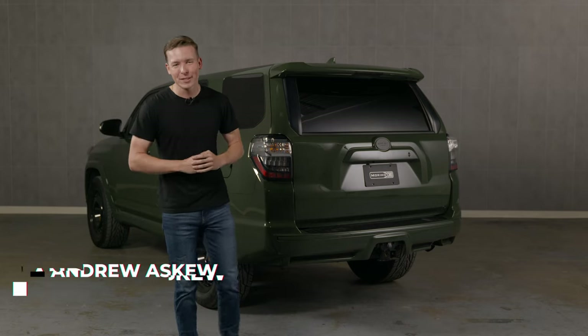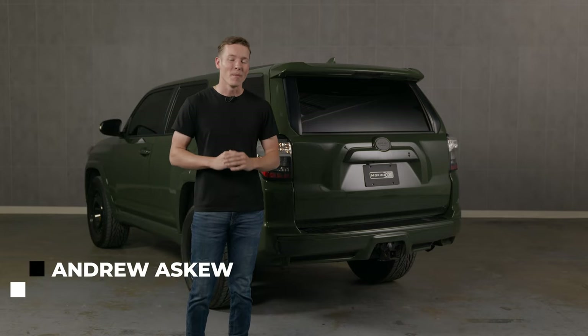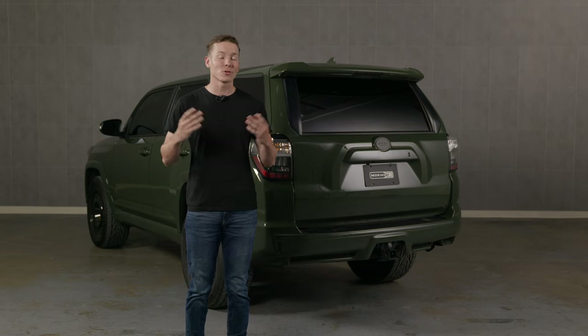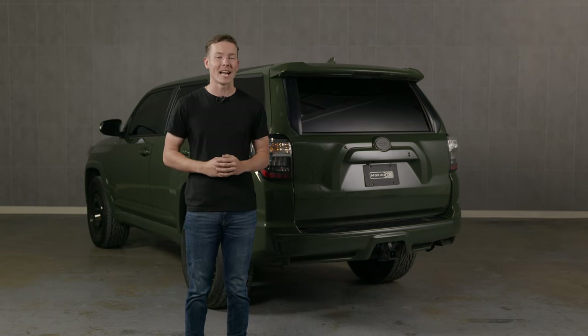These days it seems like everyone has a 5th gen 4Runner, and that's for good reason. But you don't want yours looking the same as everyone else's out there. So today we're going to introduce a lighting upgrade that's going to help you stand out from the rest.